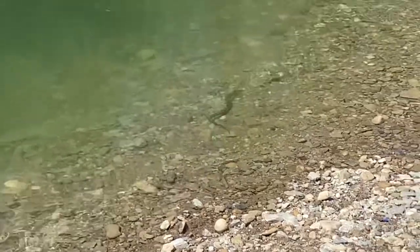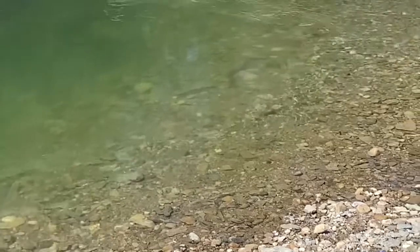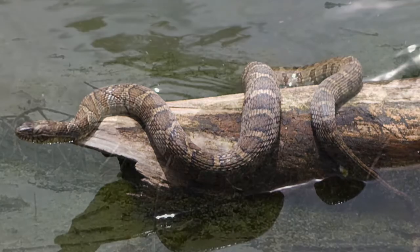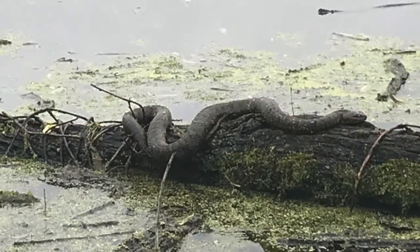The common water snake is non-venomous and often tries to avoid humans. If you do try and handle one, they leave a foul odor and they can get aggressive if you handle them because they feel threatened.